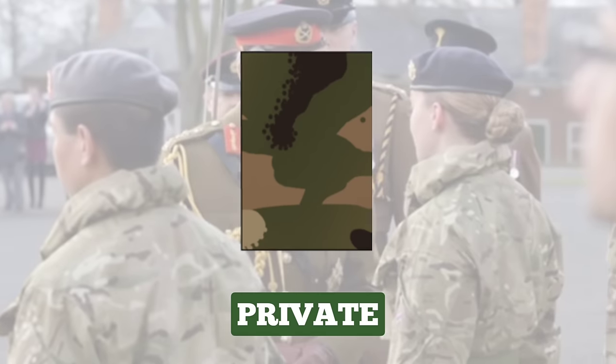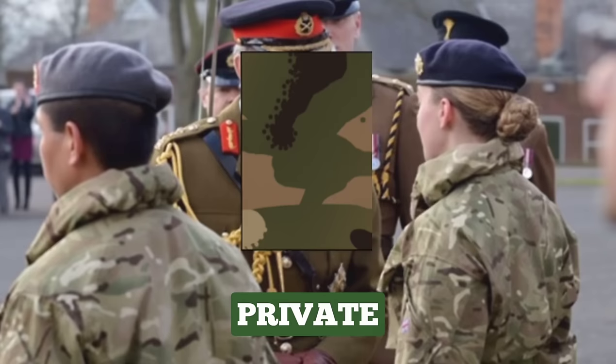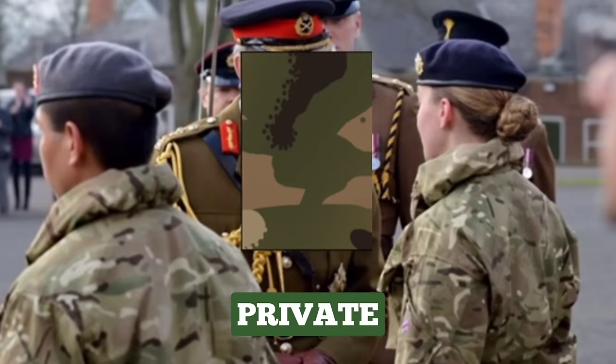Private. This is the first rank in the British Army for soldiers. On completion of basic training, all new soldiers start as Private, although the title may be Trooper, Gunner, Signaller, Sapper, Guardsman, Rifleman, or even Kingsman, depending on the corps or regiment in which they are serving. The rank of Private has no insignia.